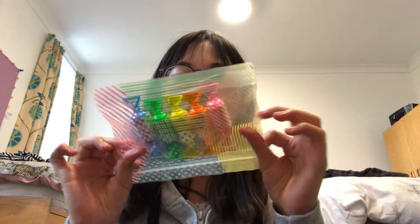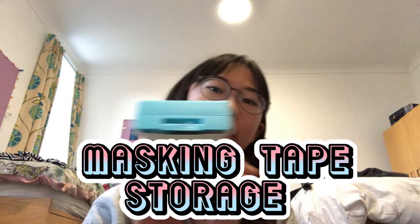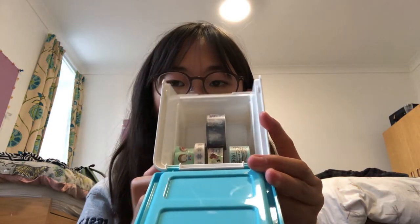Next, something I think is really aesthetic — this masking tape storage, which I really love. It also contains some highlighters — so cute! There's not much masking tape left, but I'm gonna buy more in the future.